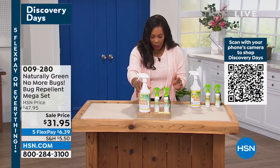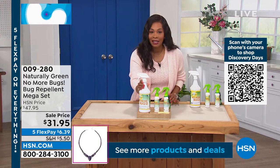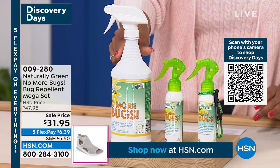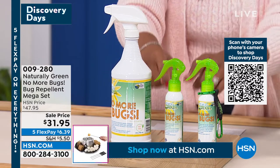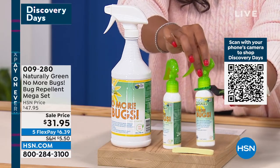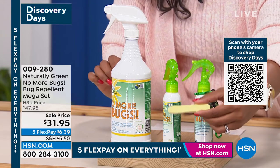You're getting the mega set — 32 ounces of the concentrate, which makes two gallons of No More Bugs. You're also getting two empty spray bottles that you can fill and take along with you, plus a carabiner you can add onto a backpack. It even comes with a sponge.